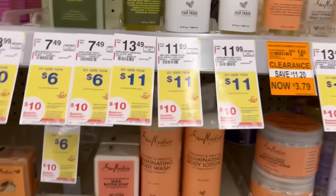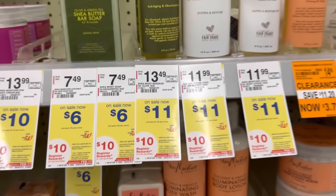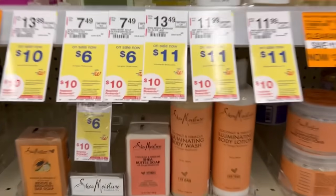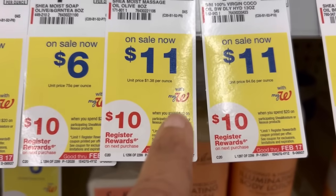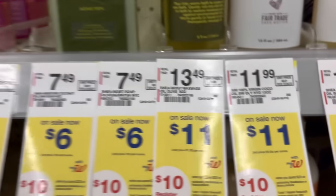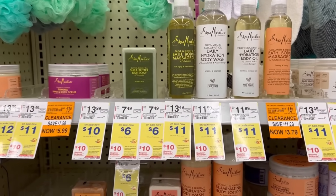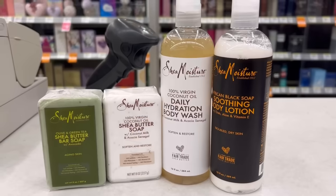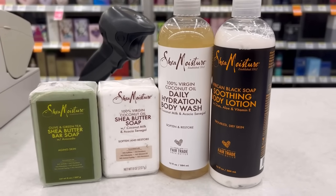Last week I did a Shea Moisture and Nexus deal because they're spend $20 get a $10 register reward. I didn't get that register reward because I mixed the deals — you'd think you can use both deals together, but someone told me not to mix them. So I'm going to pick up some clearance items and do just the Shea Moisture deal separately and see if that registry reward prints out.